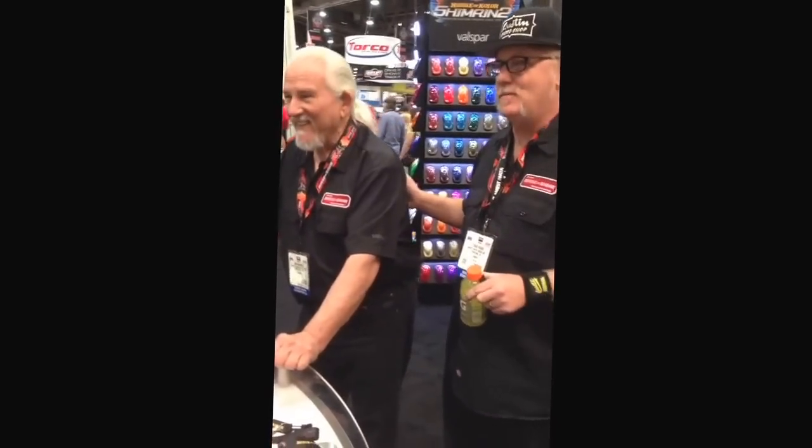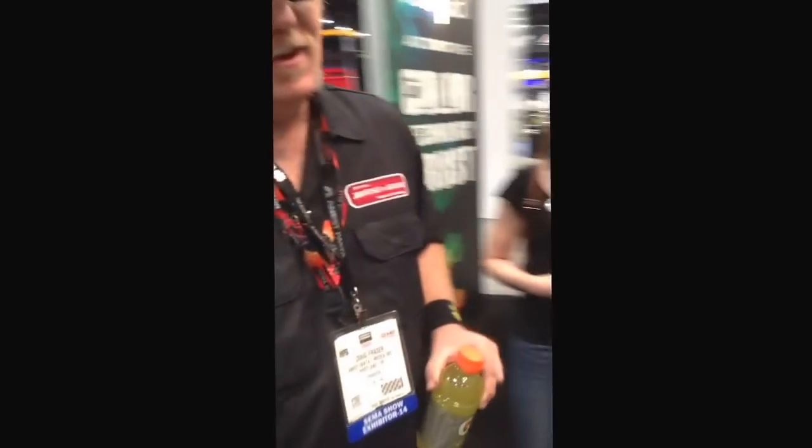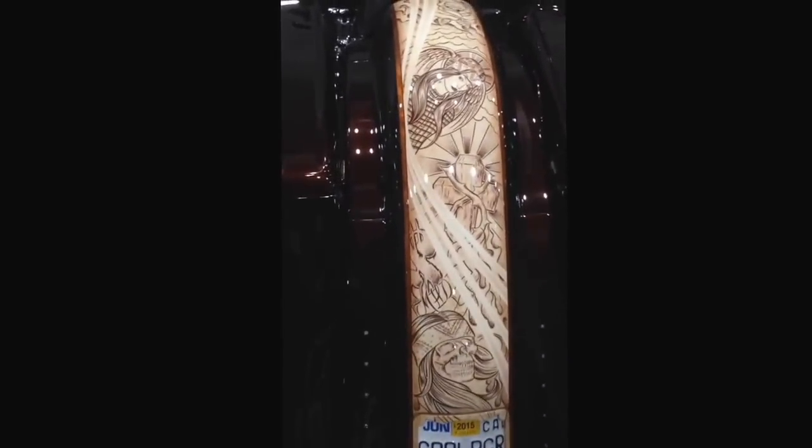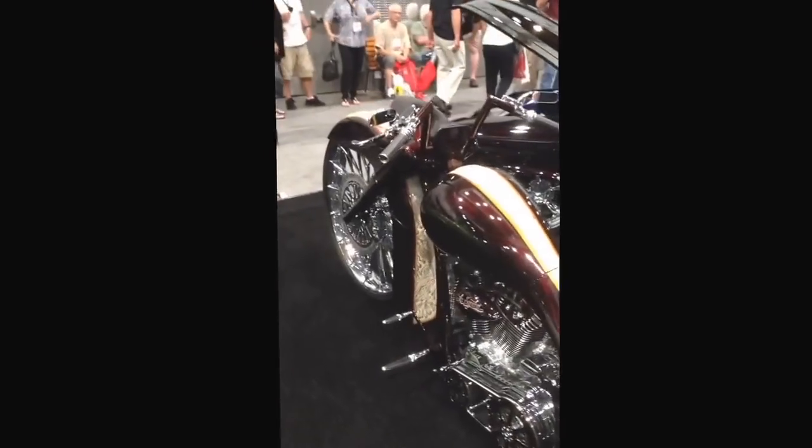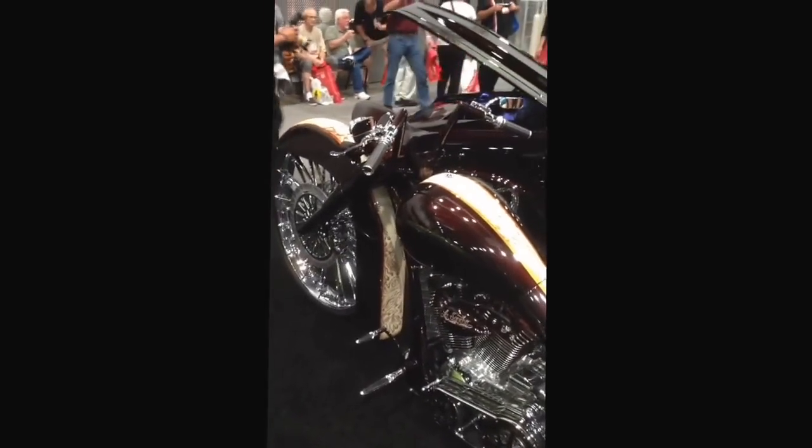He jokes that he's internationally known in a two-block area. And then over here we've got a really, really cool bike — all House of Color. You can see a gigantic huge wheel on this sucker. There's a 36-inch. Candies, real subtle pearls in there.